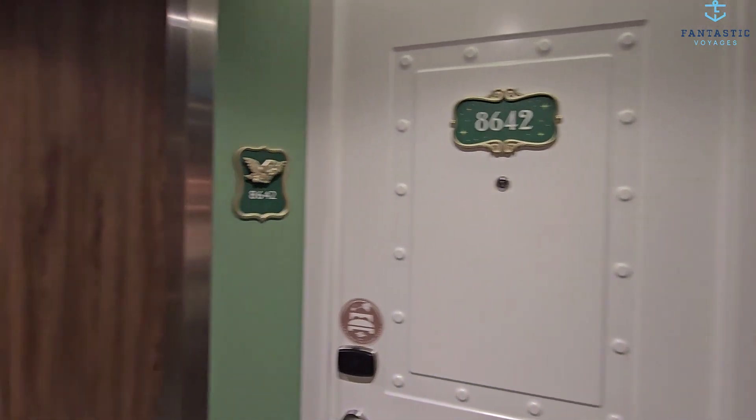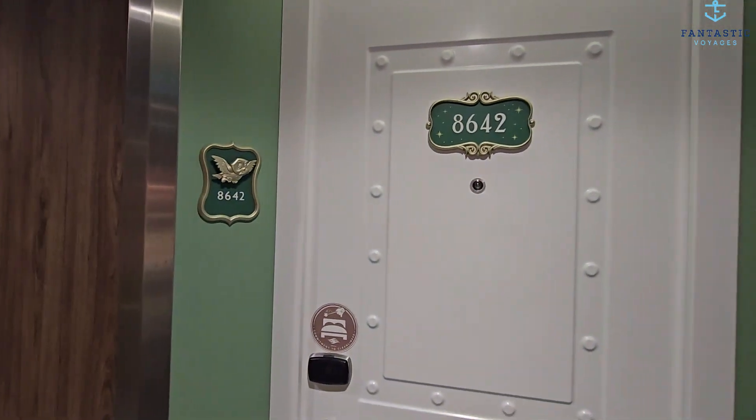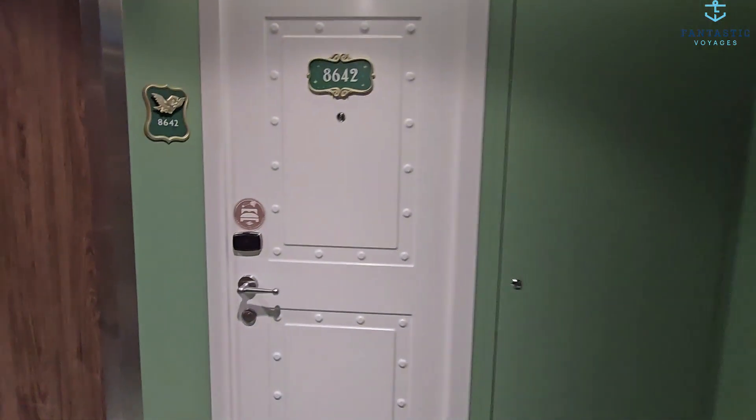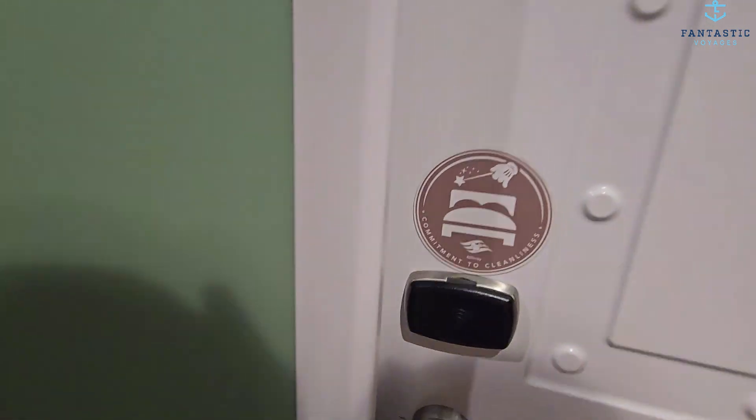This is Andrea with Fantastic Voyages. I am on the Disney Wish, room 8642. We are going to do a room tour. This is a veranda category, 5B as in boy.